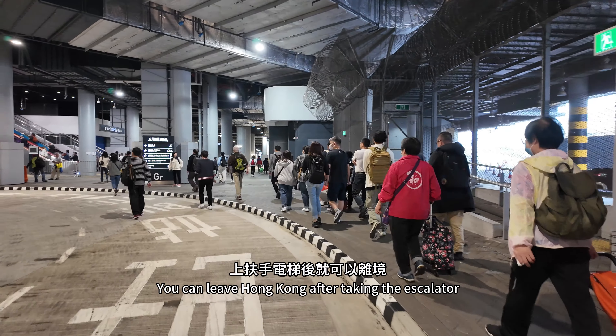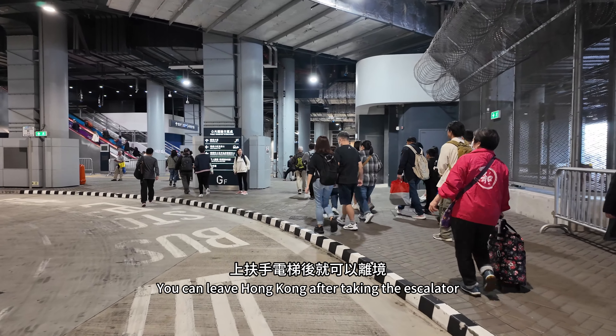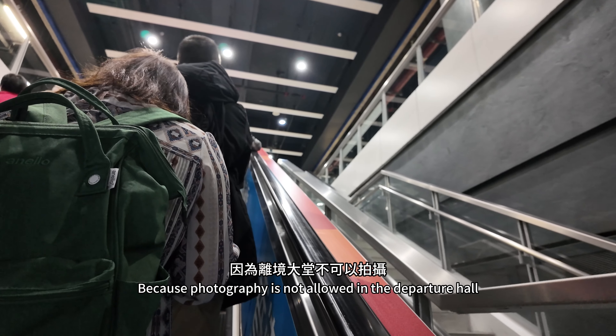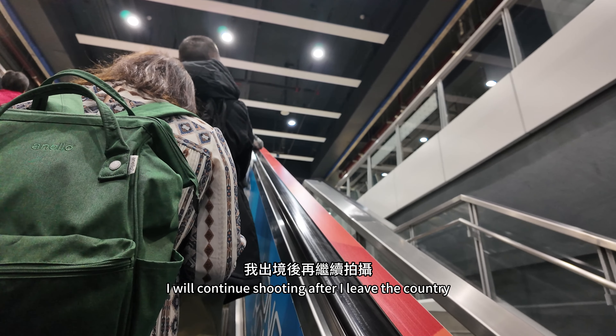You can leave Hong Kong after taking the escalator. Above is the departure hall. Photography is not allowed in the departure hall, so I will continue shooting after I leave the country.